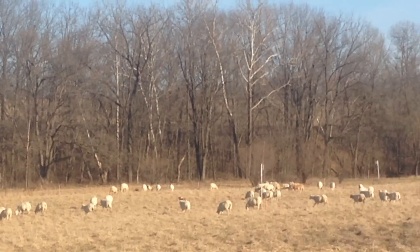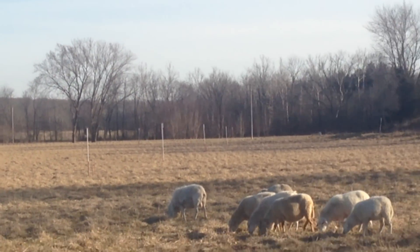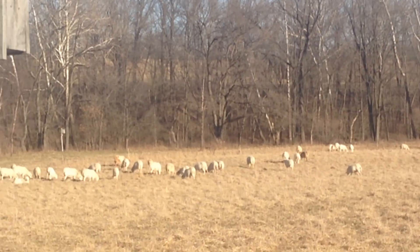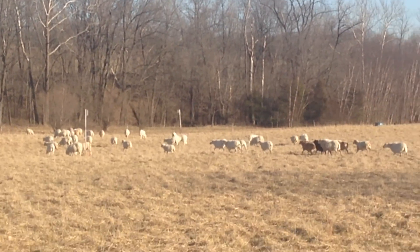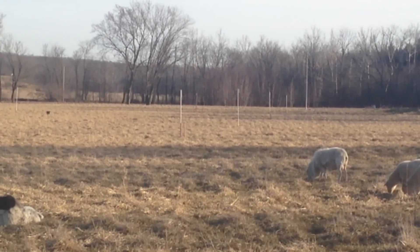You can see our tree swallow houses out here — we've got rows of them. Jake and Meg put these up back in 2013. I think there's about 12 of them, all down through here in rows.